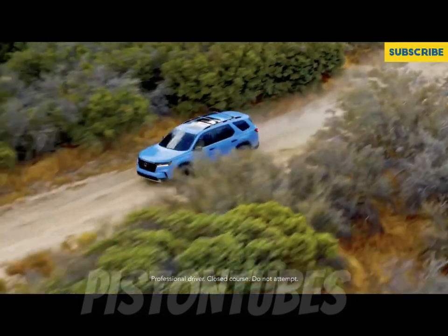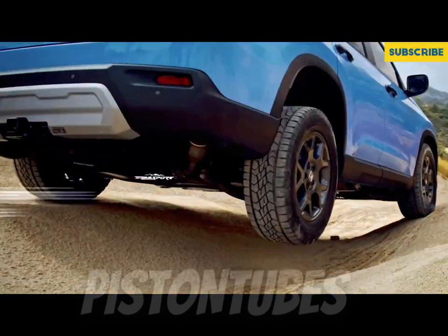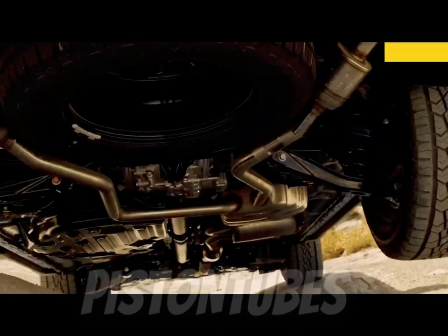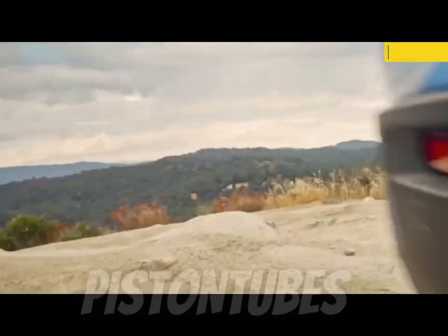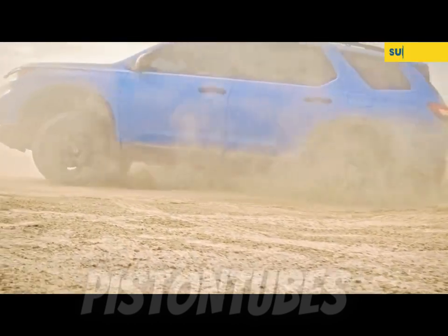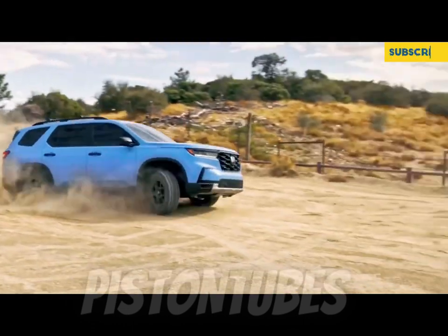An all-new generation of Honda's 3-row Pilot SUV is on its way for the 2023 model year, improved from grille to tailgate. The new Pilot's styling is boxier and more truck-like this time around, which gives it a more rugged overall appearance. A 285-horsepower 3.5-liter V6 and a 10-speed automatic are standard and come with either front or all-wheel drive.